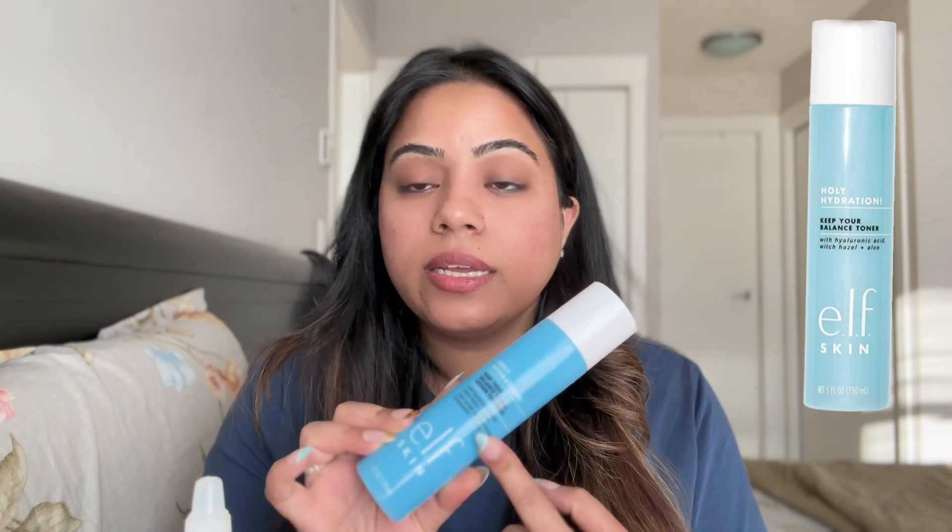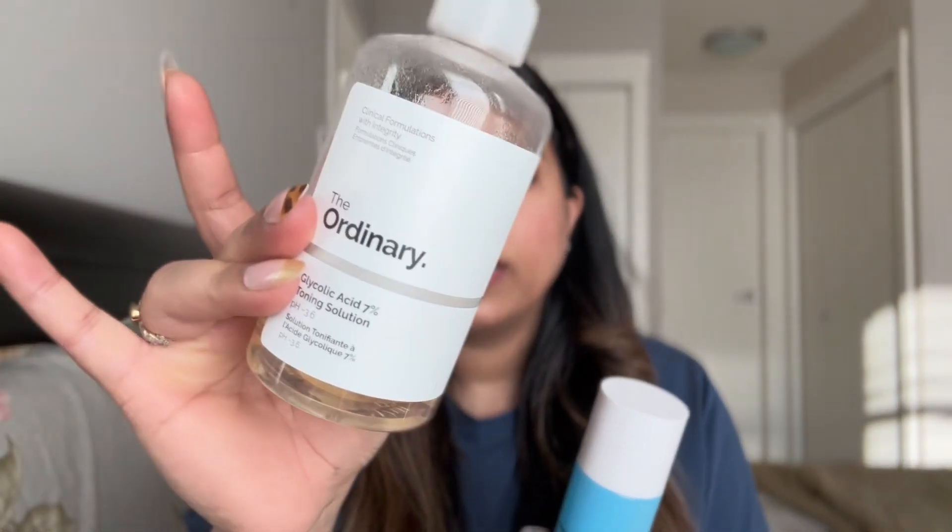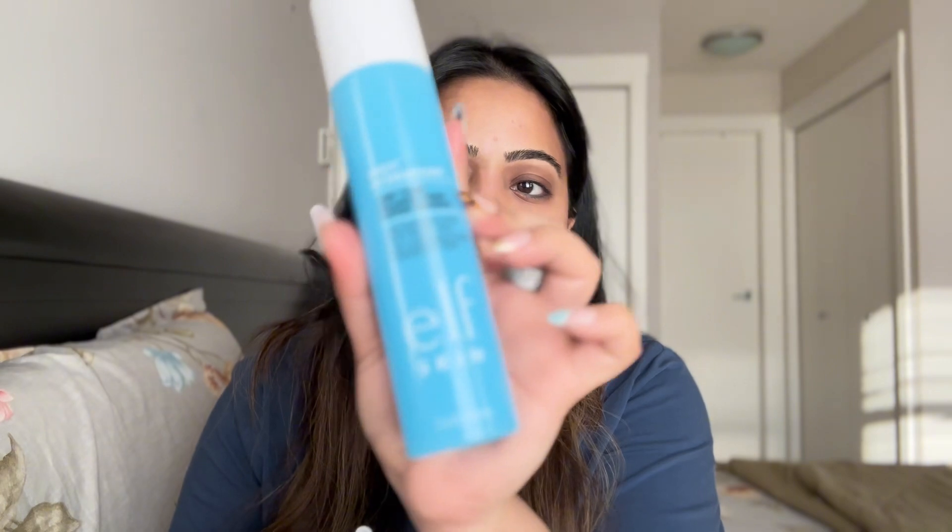After washing my face, I always make sure to use a toner. For toner, I'm using this one from e.l.f. — earlier I was using The Ordinary glycolic acid toner, which you can use as well. The e.l.f. one is called Holy Hydration Keep Your Balance Toner. It has hyaluronic acid and niacinamide, which are really great for pigmentation, scars, and any kind of discoloration — it's going to slowly reduce that.